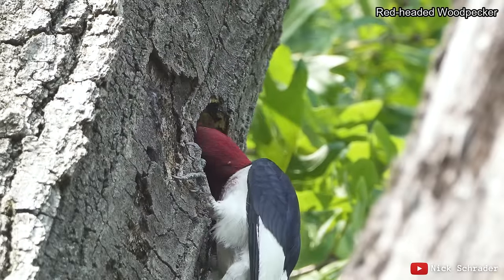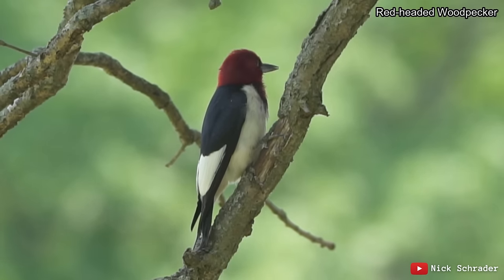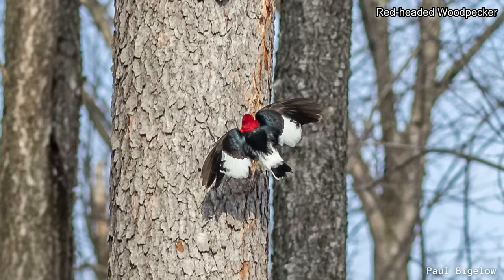Most woodpeckers aren't very colorful, but there are a few that really like to be glamorous, such as the gorgeous red-headed woodpecker of the eastern United States. Sometimes referred to as the flying checkerboard thanks to its bold pattern of black and white, this unmistakable woodpecker is sure to catch your gaze.